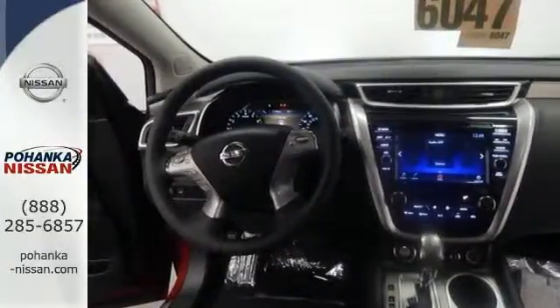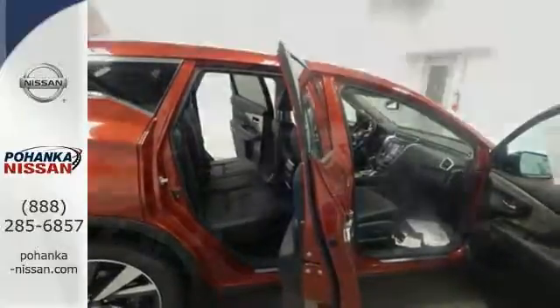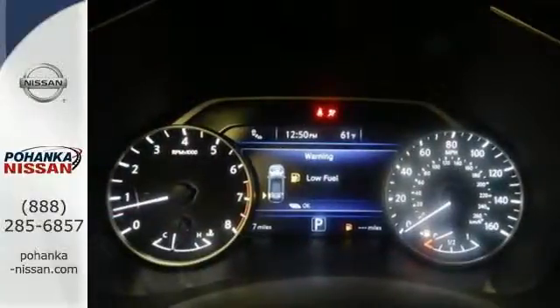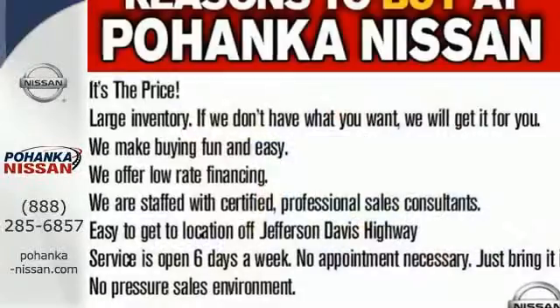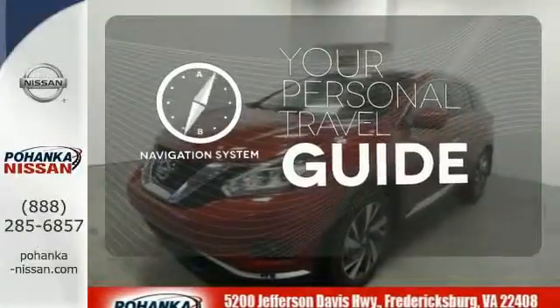Its quiet, modern interior is welcoming and comforting to all. Intelligent Key makes getting in and out of your vehicle easy. You'll love the Bluetooth technology and hands-free text messaging assistant. It comes with a navigation system to easily guide you to your destination.